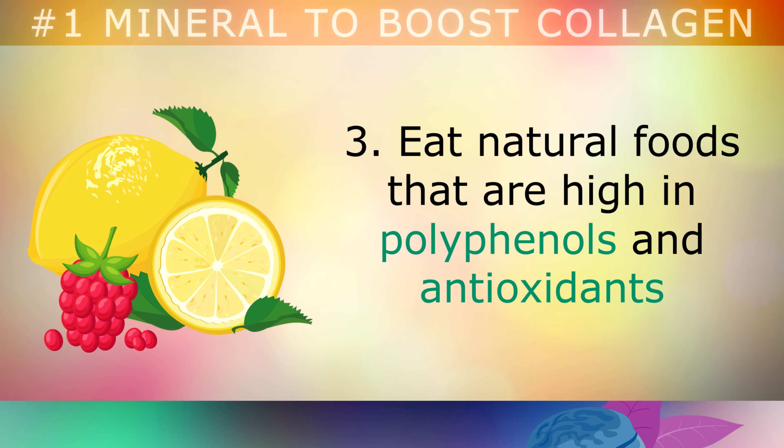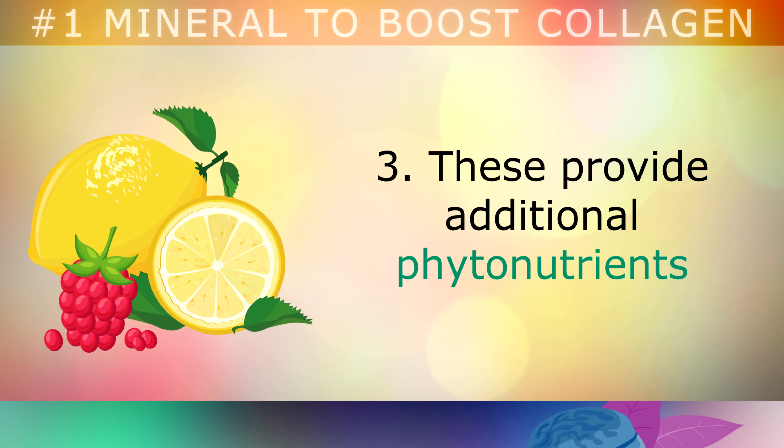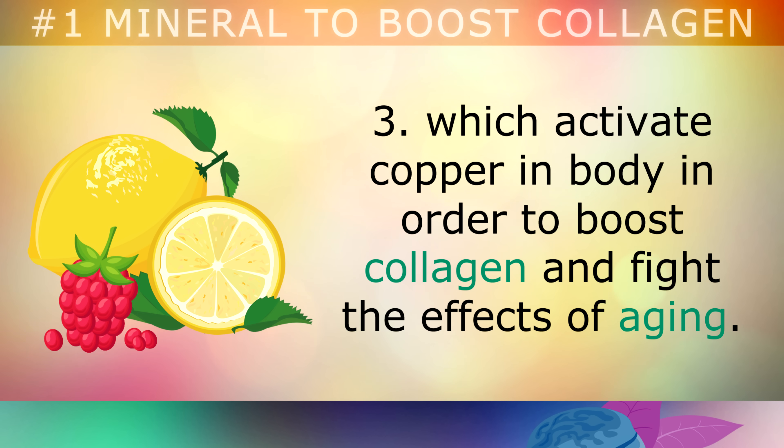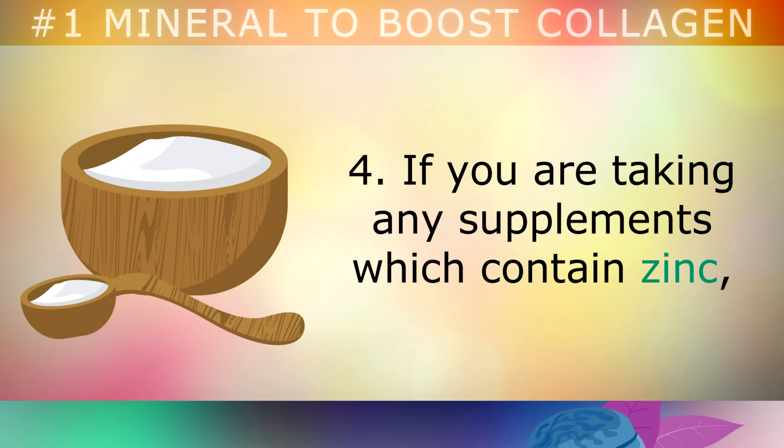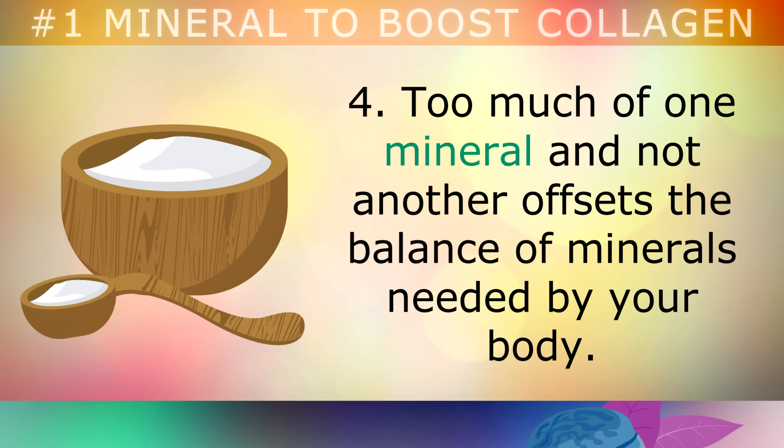Eat natural foods that are high in polyphenols and antioxidants, like berries, lemons, cabbage and sugar-free dark chocolate. These provide additional phytonutrients that help to activate copper in the body in order to boost your collagen levels and fight the effects of aging. If you're taking any supplements which contain zinc, make sure that you're also taking a full complex of trace minerals. Too much of one mineral and not enough of the other offsets the balance of these minerals that are all needed by your body.